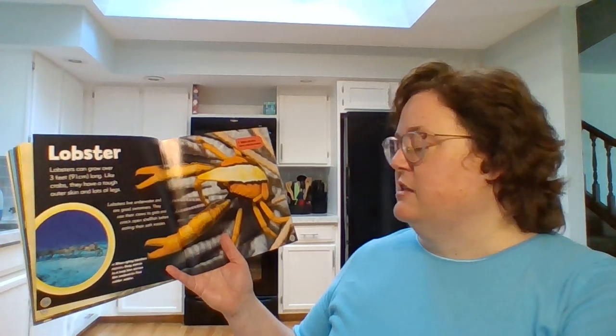Lobster. Lobsters can grow over three feet long. Like crabs, they have a tough outer skin and lots of legs. Lobsters live underwater and are good swimmers. They use their claws to grab and crack shellfish before eating their soft insides.